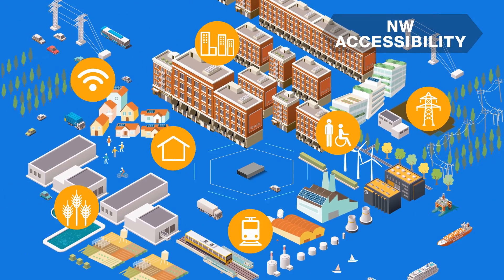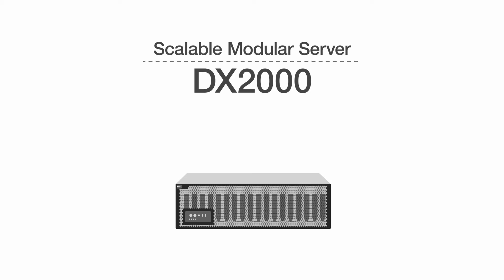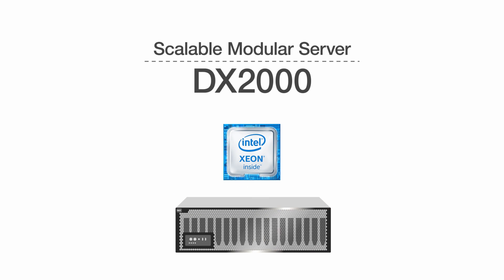That is to say, this design can handle heavier data traffic depending upon your system. With the scalable modular server DX2000 from NEC, your business can be ready for whatever scalable needs come for big data in the IoT era.